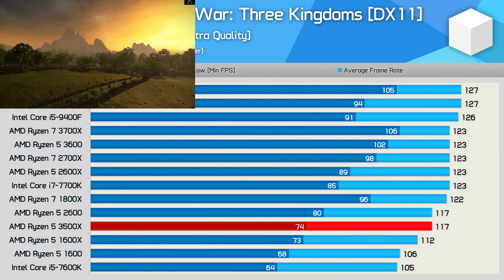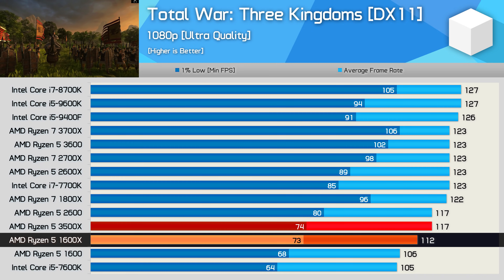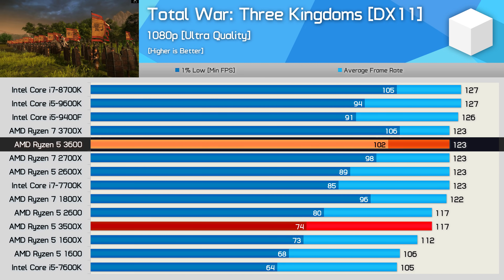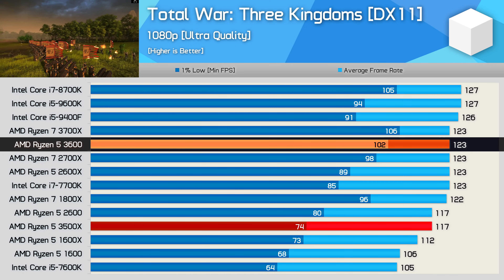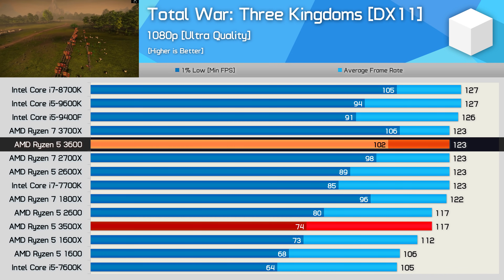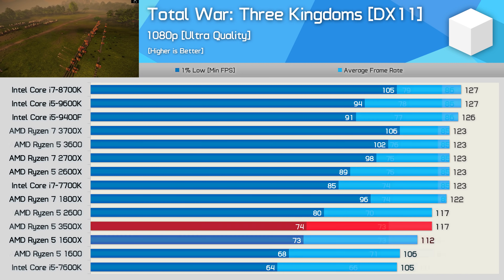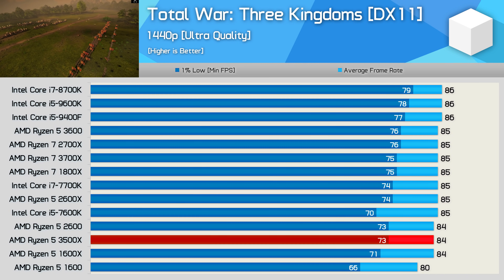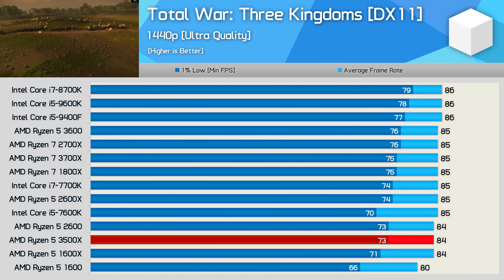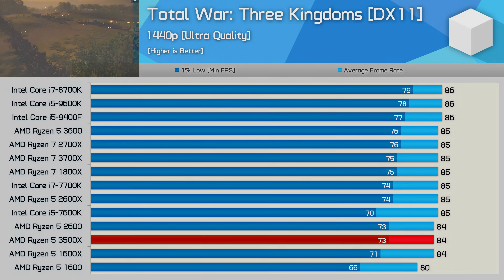Finally, Total War: Three Kingdoms, where the 3500X is comparable to the first-gen Ryzen 5 1600X, and the 3600 was quite a bit faster again when looking at 1% low figures. Here the 3600 was almost 40% faster — a massive performance uplift thanks to SMT technology. That said, once we move to 1440p all margins are nullified and the 3500X performs much like any other CPU in the chart.